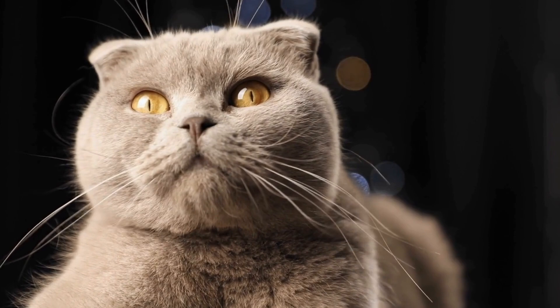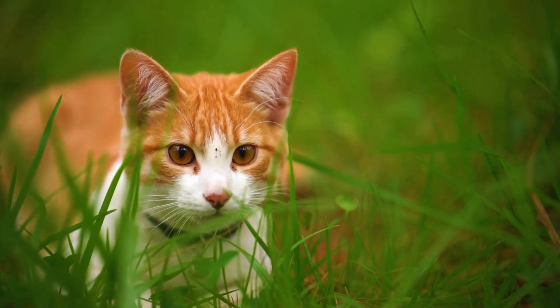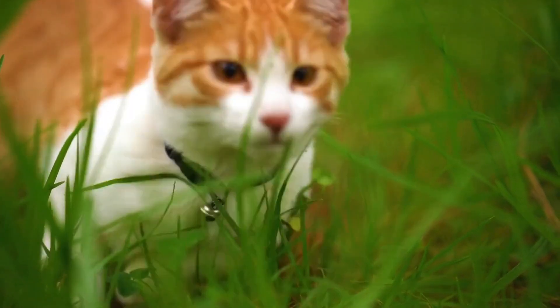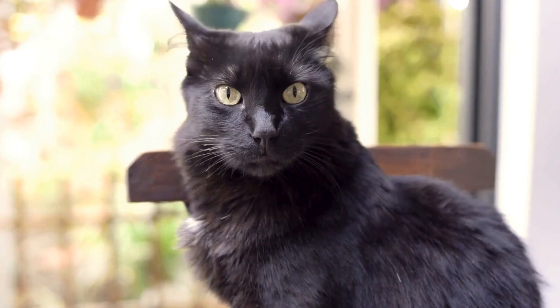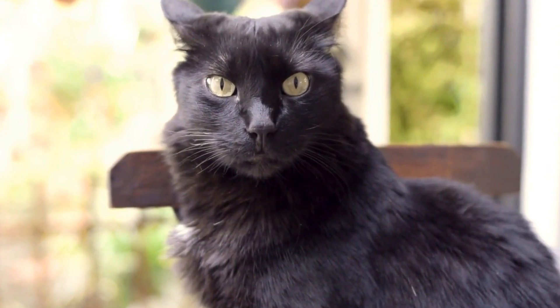6. Consider a trial period. Some animal shelters offer a trial period where you can temporarily bring a cat home to see how they fit into your lifestyle. This can help you determine if the cat is the right match, as living together provides more insight into their personality and habits. Take advantage of this opportunity if available to ensure a successful and lasting adoption.